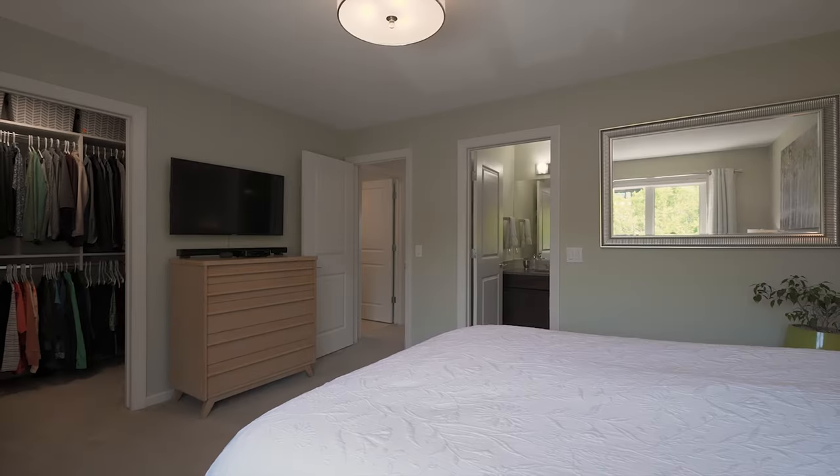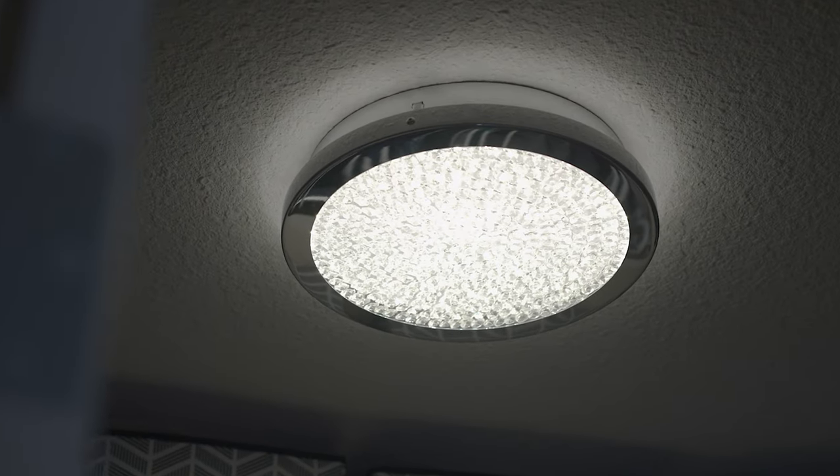This home has two bedrooms, both with en-suites. And look over here — I don't think I've ever seen a prettier light fixture in a walk-in closet before.